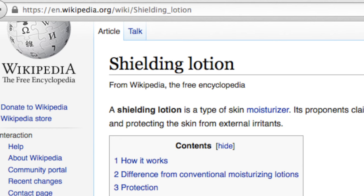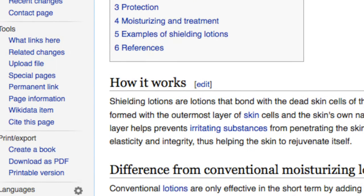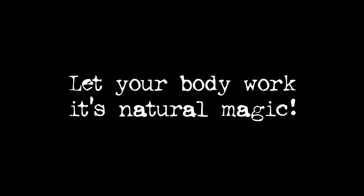It bonds with the outermost layer of skin cells — it's actually the dead skin cell layer — and it turns it into what works a bit like an invisible glove. It harnesses the body's mechanism for moisturizing simply by retaining the elements the body creates to produce moisture. Traditional moisturizing lotion will deliver moisture in an artificial sense. So a shielding lotion is a whole different concept — it actually is a savior in most of those situations.